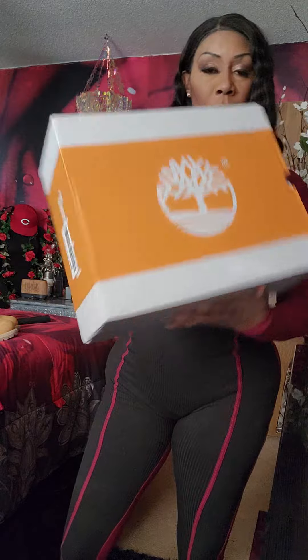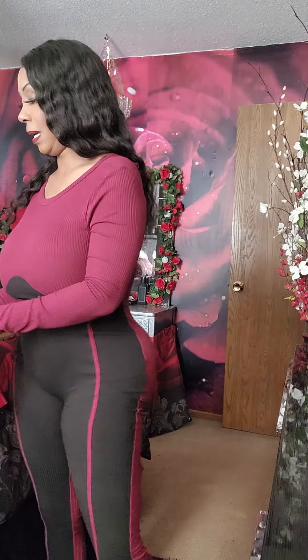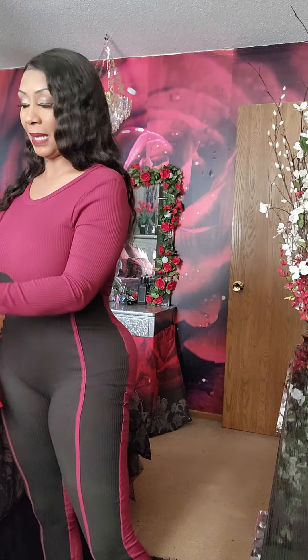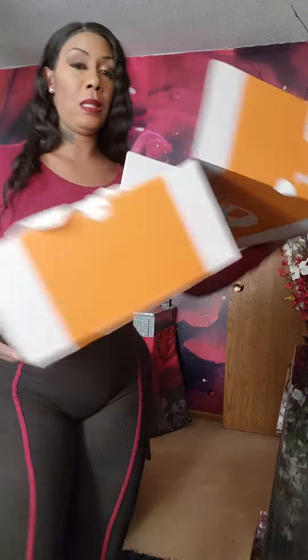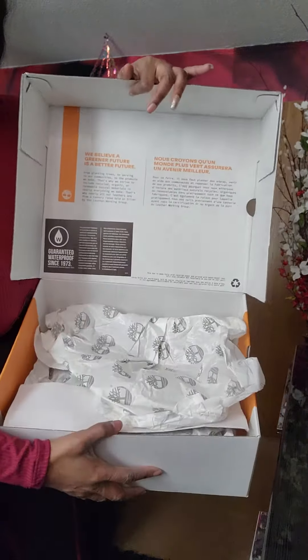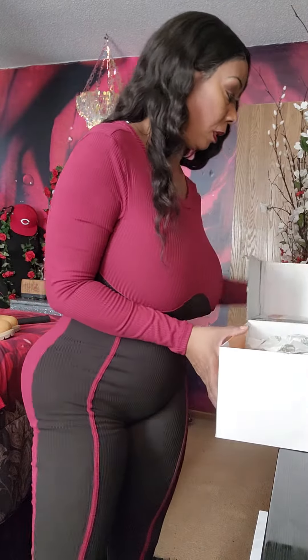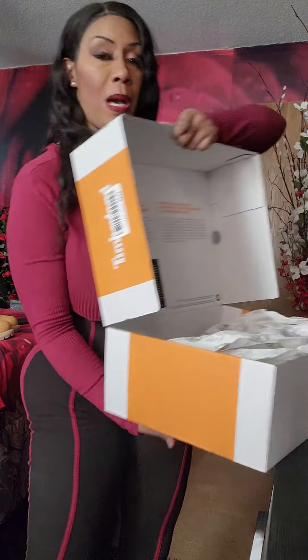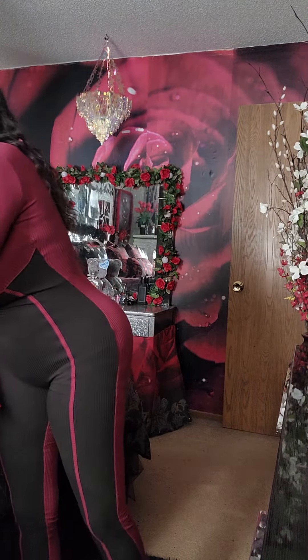So I found these Timberlands — this is the box — authentic Timberlands, in my size, six and a half. Only in black. Authentic Timberlands. If you've bought Timberlands before, you can see all the stuff that comes with them — not knockoff, authentic, with that seal in the box, everything.